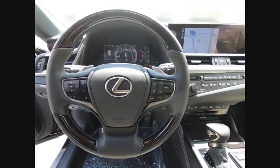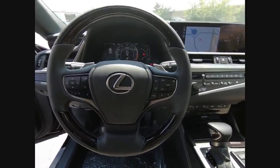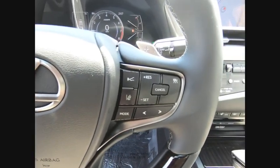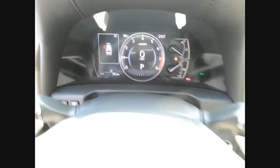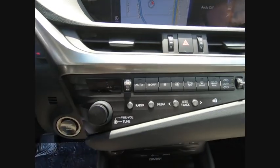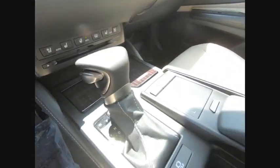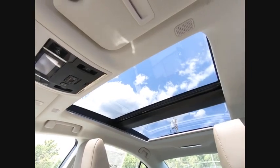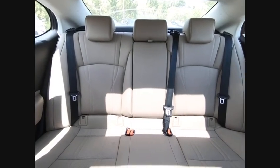This beauty is sure to make you the talk of the neighborhood. So call or drop in for a test drive today. For more information, visit www.carsnipercol.com.